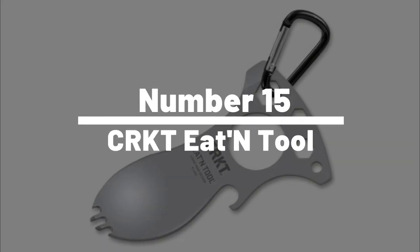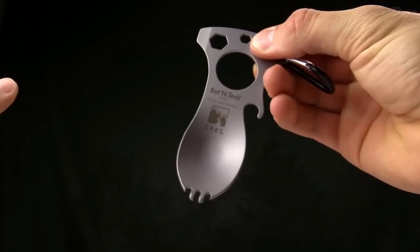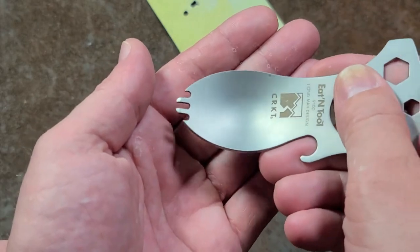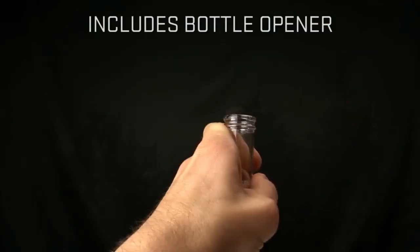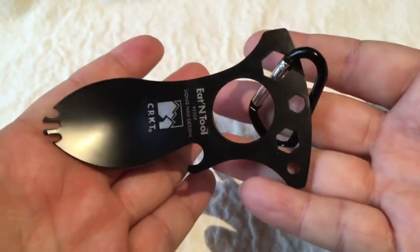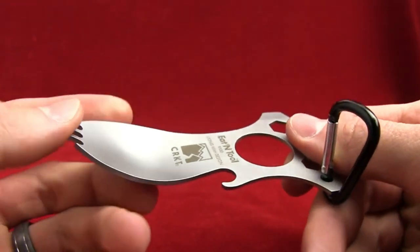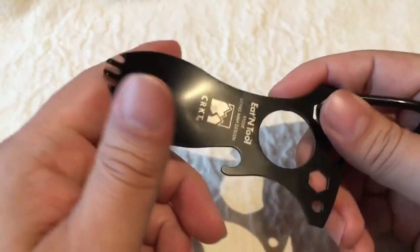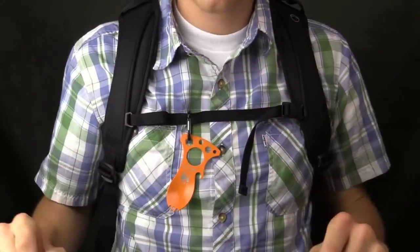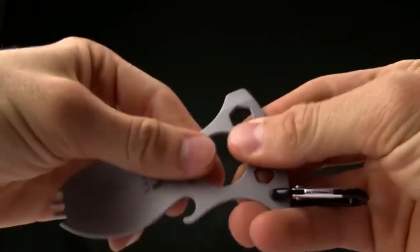Number 15: Cricket Eatin' Tool. The Cricket Eatin' Tool is the ultimate survival gadget for those who love to be prepared for anything. This multifunctional tool features a spoon, fork, bottle opener, screwdriver, and carabiner all in one compact design. Made from high-quality stainless steel, the Eatin' Tool is both durable and lightweight, making it perfect for camping, hiking, or backpacking. The tool also comes with a nylon carry case so you can easily pack it away in your backpack or pocket.